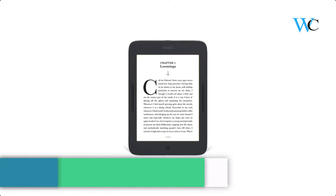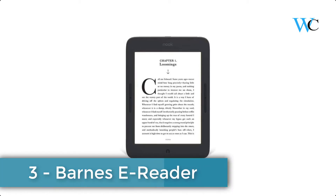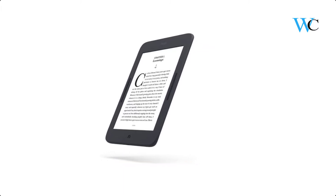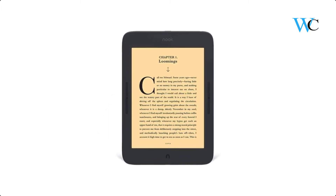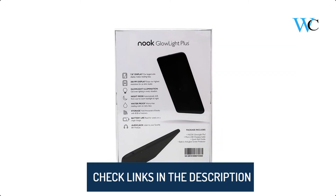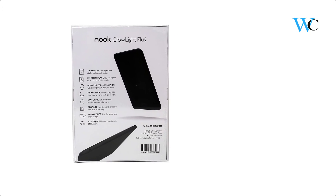At number 3 we have the Barnes e-Reader. It offers an uninterrupted reading experience designed just for book lovers. The Nook lets you escape to the stories you love and leave distractions behind. Enjoy the largest display and highest resolution with crisper text, enhanced contrast, and a glare-resistant screen. It features glow light illumination and night mode.